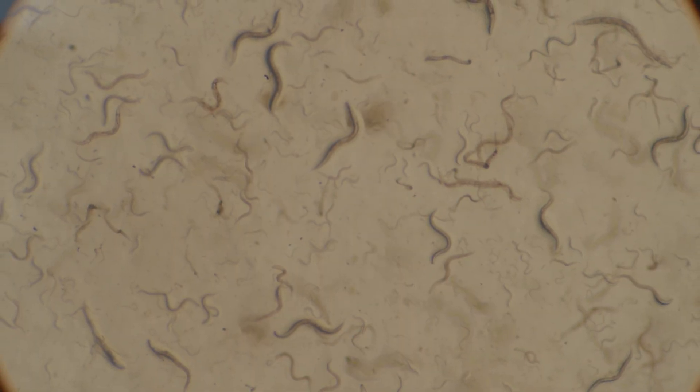So why flies? Well, in order to make predictions about a wide array of organisms, we can start by examining what's called a model organism. By studying model organisms in extreme detail, we can gain insight into how more complicated, expensive, or rare animals might respond in different conditions.